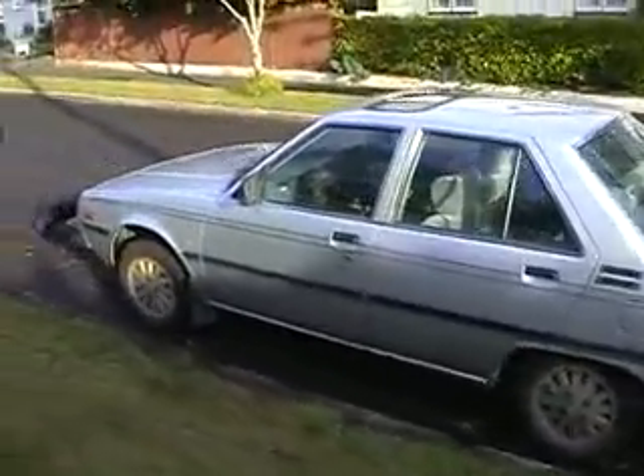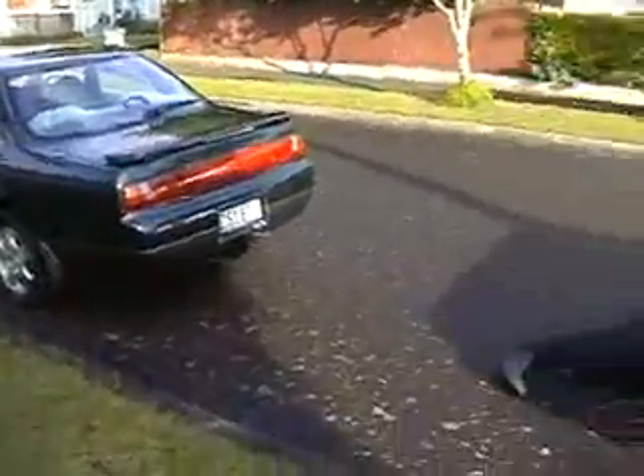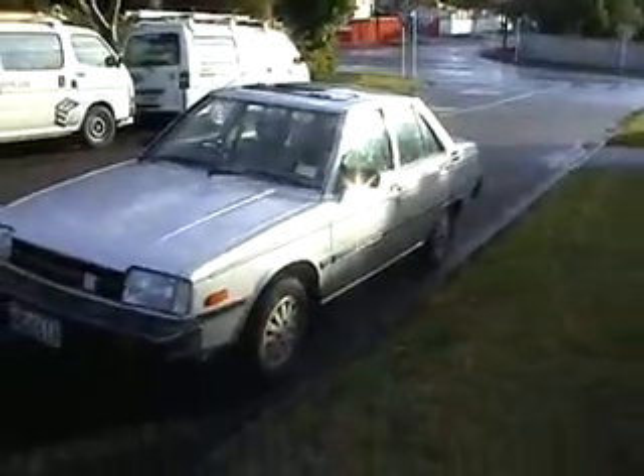The Nissan Laurel is still in one piece — that's a good sign. The tow car is still good.